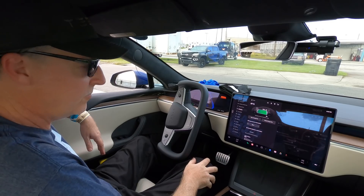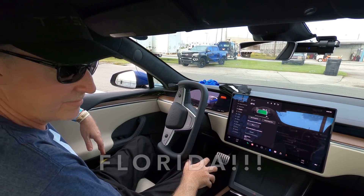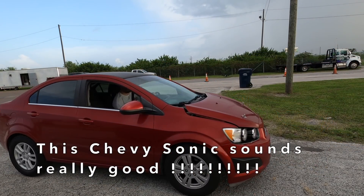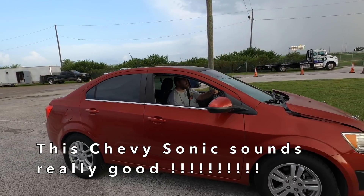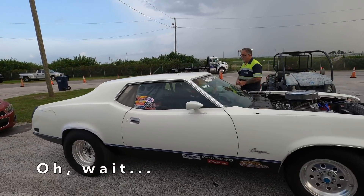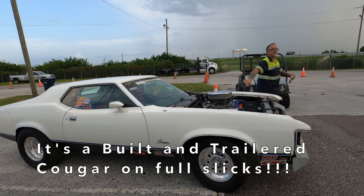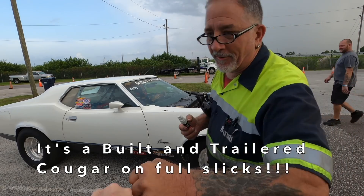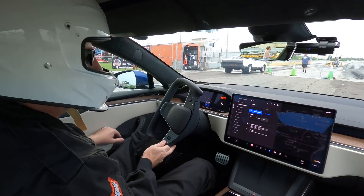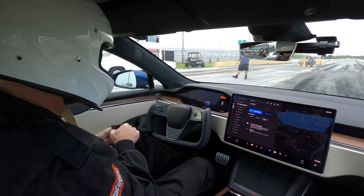Now we've got drips on the windshield — there was no rain in the forecast at all today. Hopefully it's just a couple of drops. We're still at peak performance ready. It's only been about five minutes since those couple of drops fell and nothing else has come down.